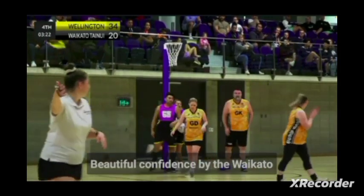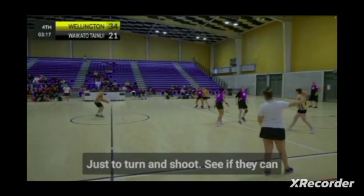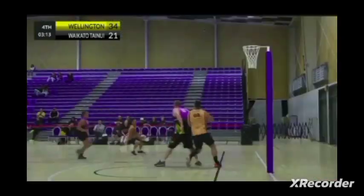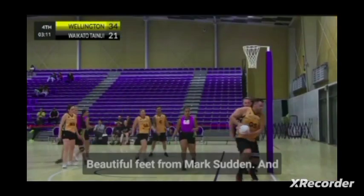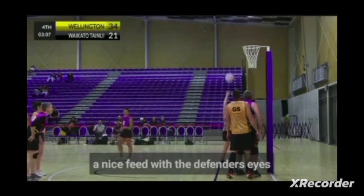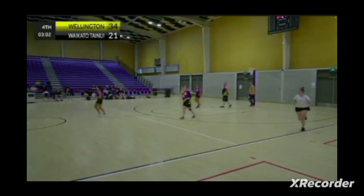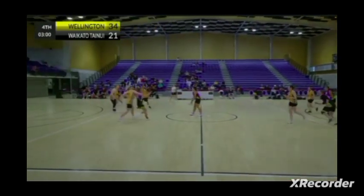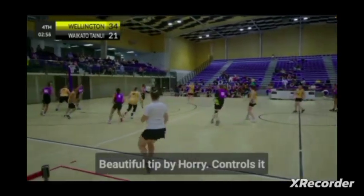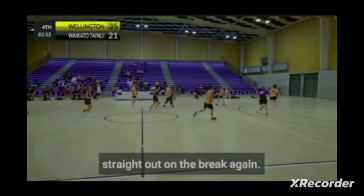Beautiful confidence by the Waikato goal shooter to step out and shoot — they need a lot more of that: just turn and shoot, then see if they can force a turnover down the other end. Beautiful feed by Mark Sutton, and a nice feed with the defender's eyes down. Nice shooting by the Wellington goal attack. Beautiful tip by Hori — controls it to himself, goes long, Wellington straight out on the break again.